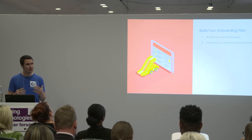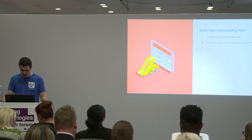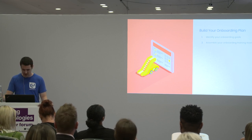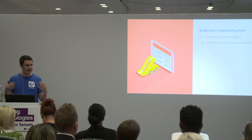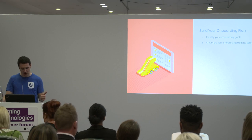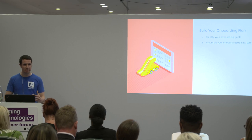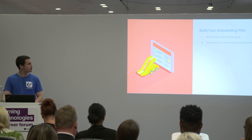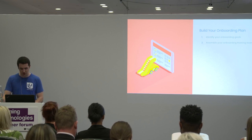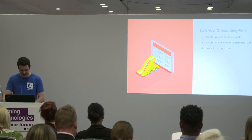We then need to assemble our onboarding teams and decide who's involved. For a lot of organizations this is determined by company size — in some it's purely L&D or HR-led, in others it's purely the manager and their report. But the most impactful approach is a collaborative one involving HR, L&D, managers, and co-workers. That can be difficult to set up and track, so you could make good use of project management tools like Trello or Asana to assign and track tasks.